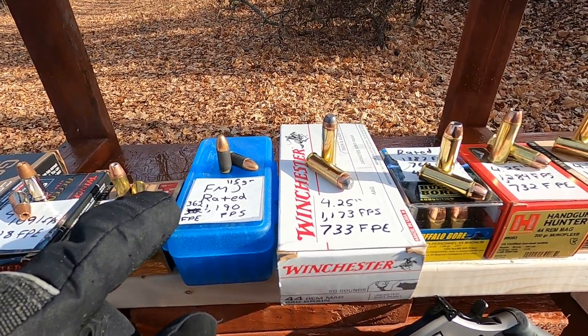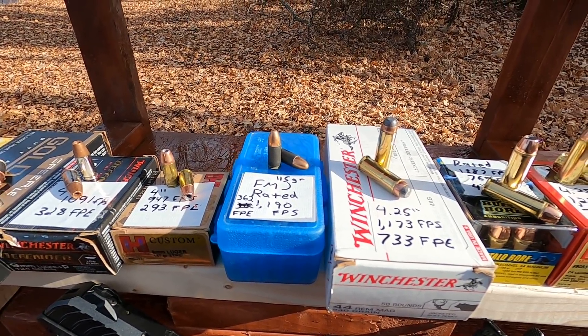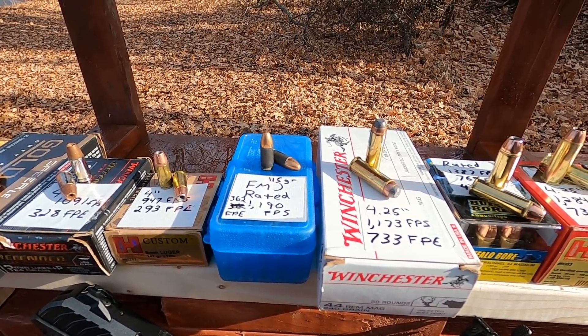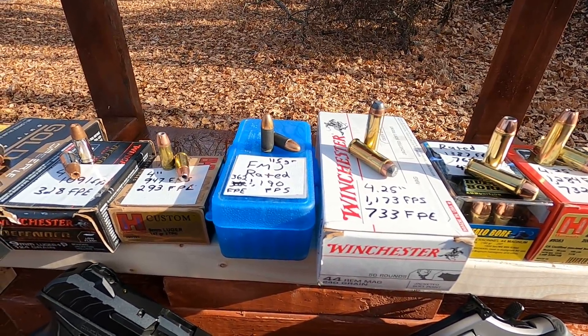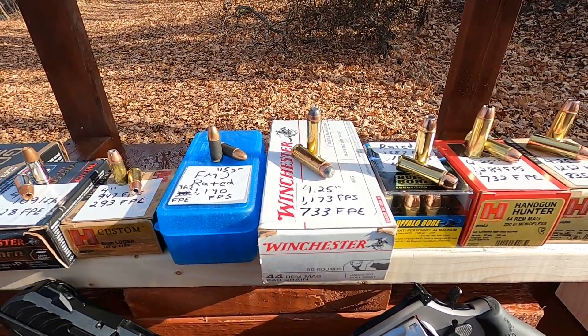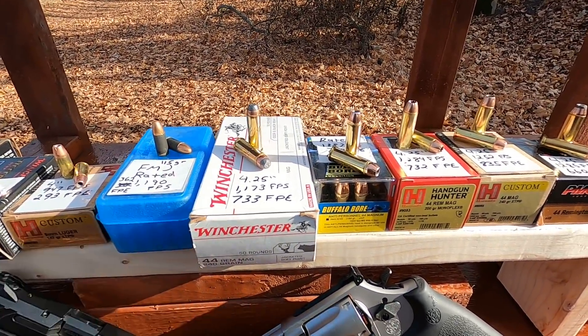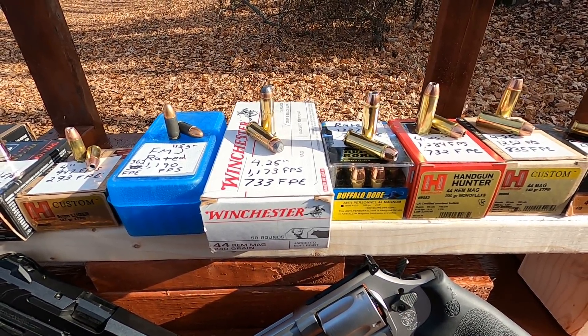We have the 115 grain Winchester forged full metal jacket, rated at 1,190 feet per second, 362 foot-pounds in a four-inch barrel. Then the soft point 44 Magnum at 1,173 feet per second, 733 foot-pounds.